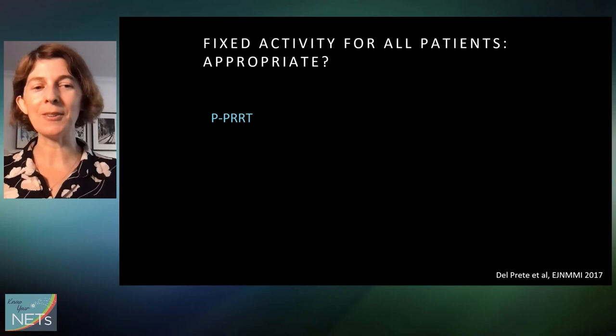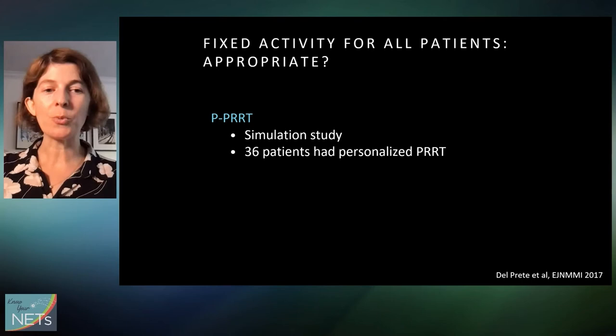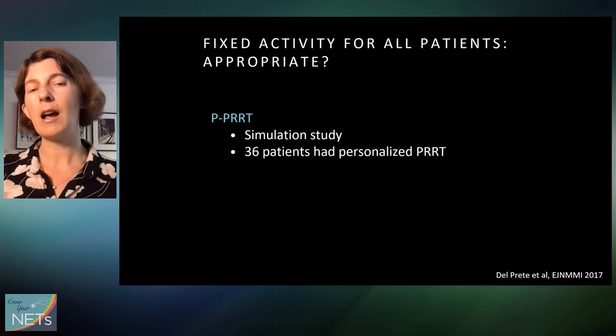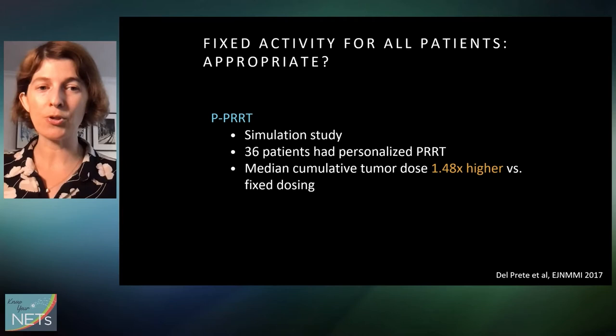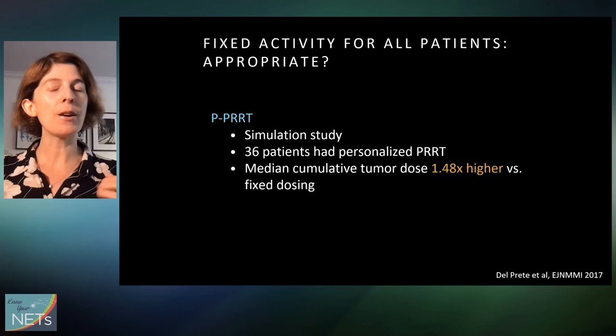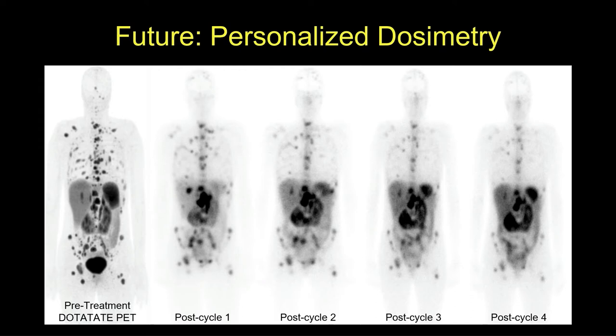This indicates there's probably room for greater personalization than a one-size-fits-all approach. In a study called personalized PRRT, 36 patients got personalized PRRT based on dosimetry results. Researchers back-calculated what radiation doses tumors would have received with the standard approach, and found that using the personalized dosimetry approach, tumors received almost 1.5 times higher radiation doses. This suggests we're probably currently underdosing many patients — and possibly overdosing some others — simply because we're not measuring it.